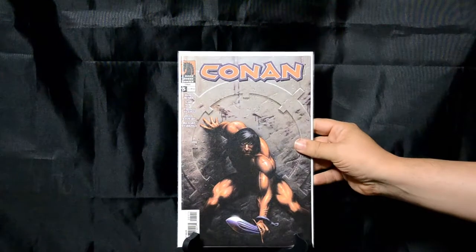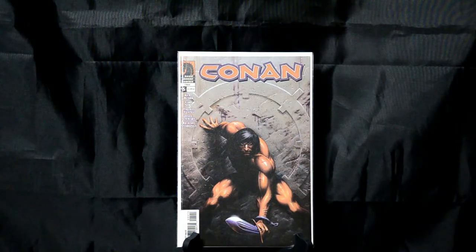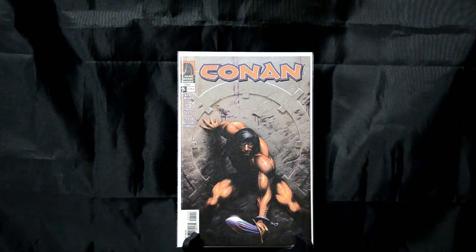Conan number 5 from Dark Horse. This is a Joseph Michael Linsner cover, and Linsner is one of my favorite artists. I really do like him. This is just a very powerful piece for Conan, I think. I got into Linsner years ago when he was doing a lot of his Dawn comics — just a fan of his artwork.